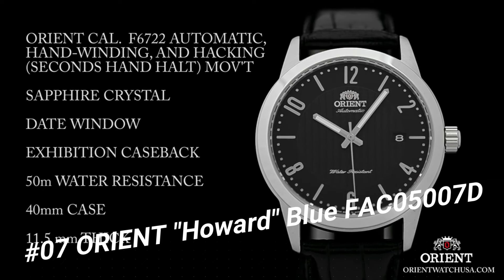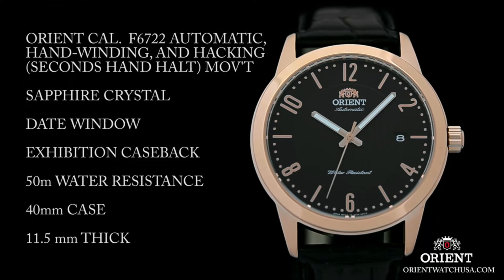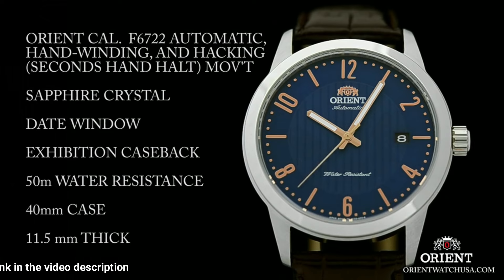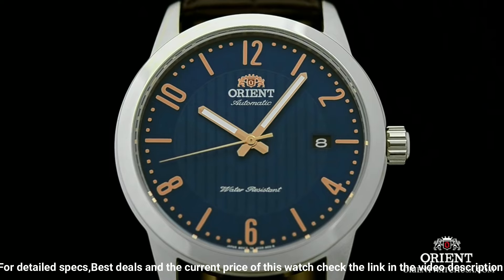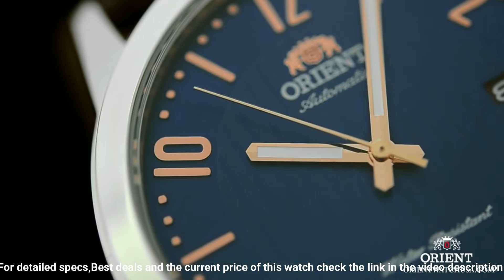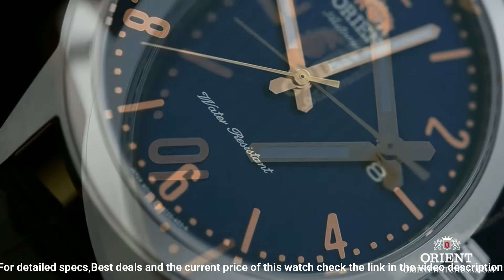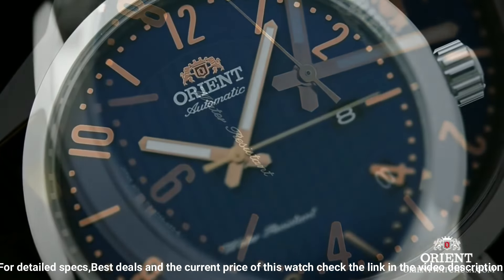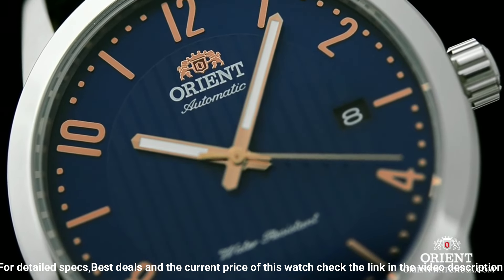Stainless steel case with a dark brown leather strap. Fixed stainless steel bezel. Blue dial, luminous rose gold tone hands, and alternating index and Arabic numeral hour markers. Minute markers around the outer rim. Dial type: Analog. Luminescent hands and markers. Date display at the 3 o'clock position. Orient Caliber F6724 automatic movement with a 40-hour power reserve. Scratch-resistant mineral crystal. Pull/push crown.